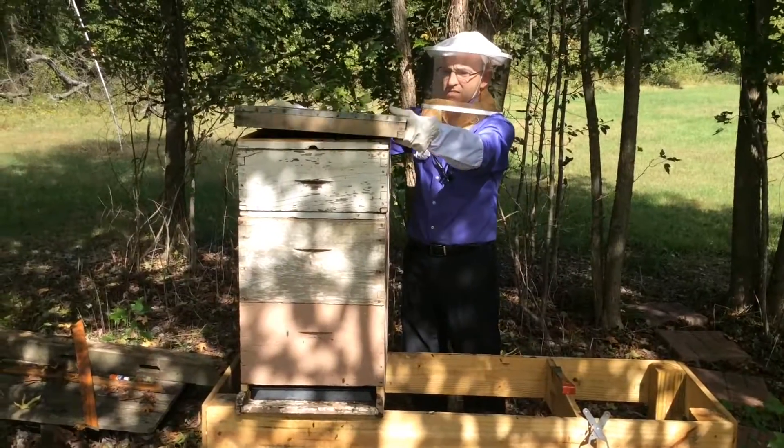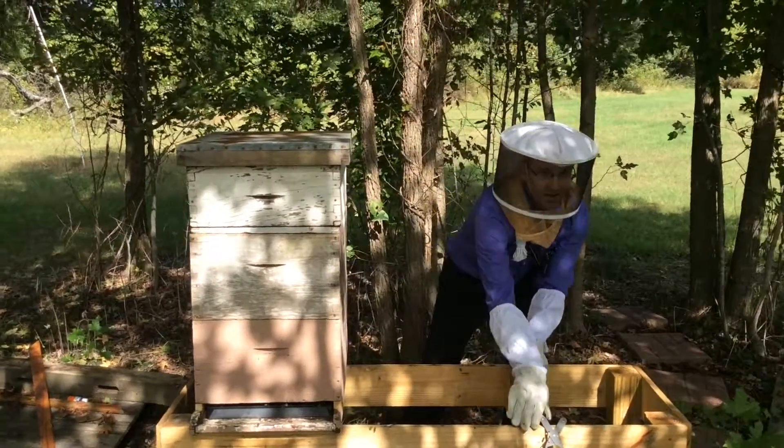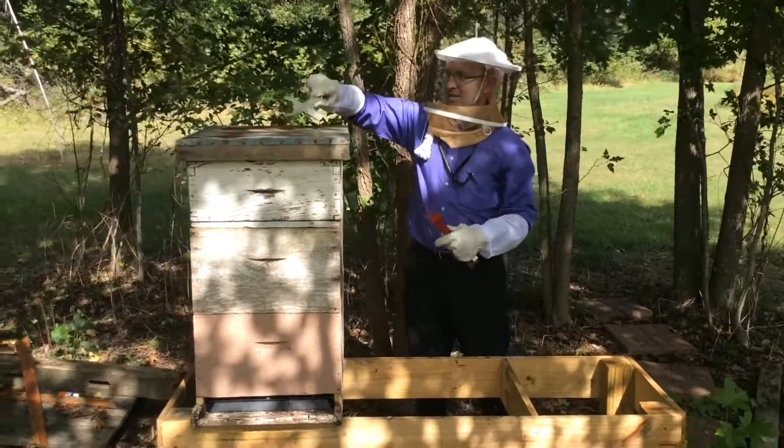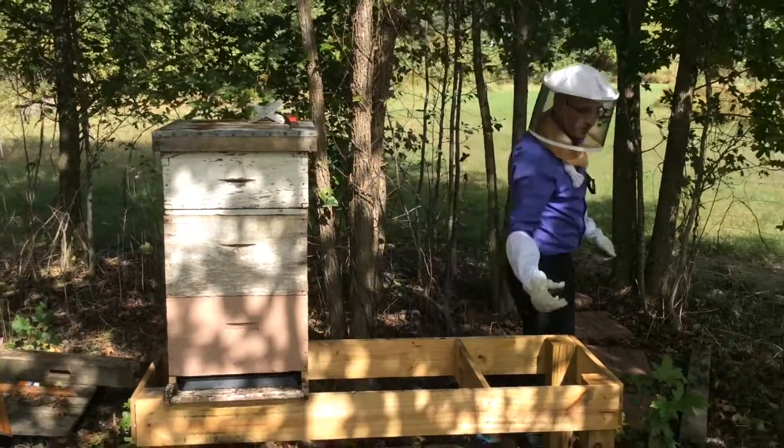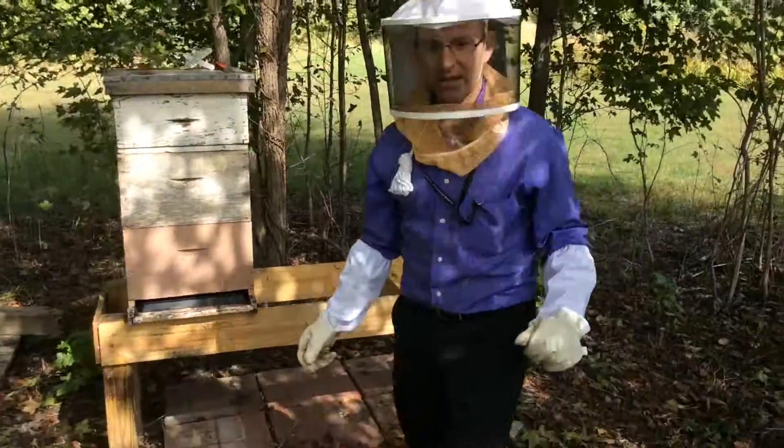And I didn't get stung, so I'm going to walk backwards because I have a short sleeve shirt on and I don't want to get stung. When the bees are together like this, they care more about the queen than they care about you and me.